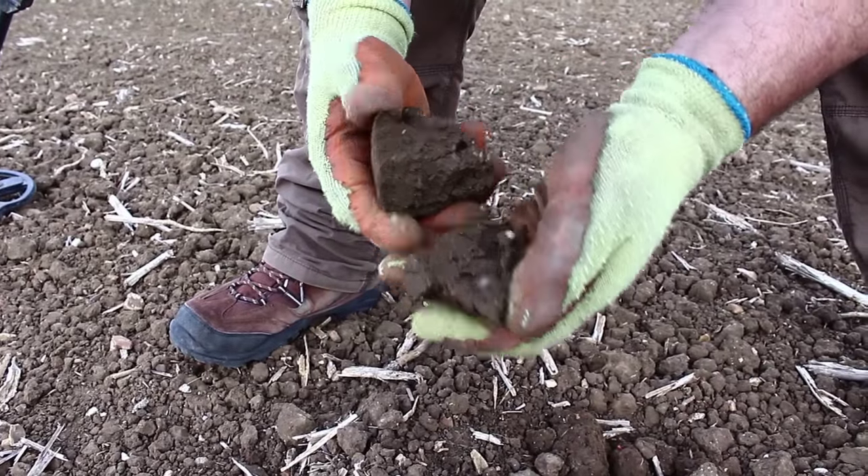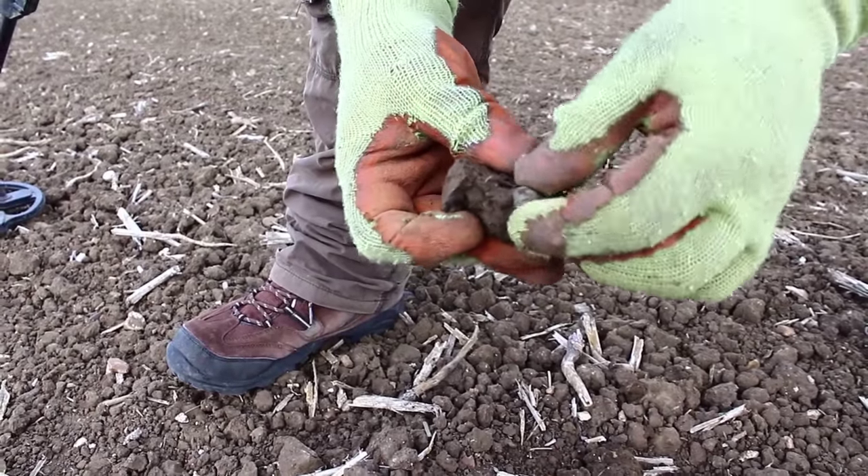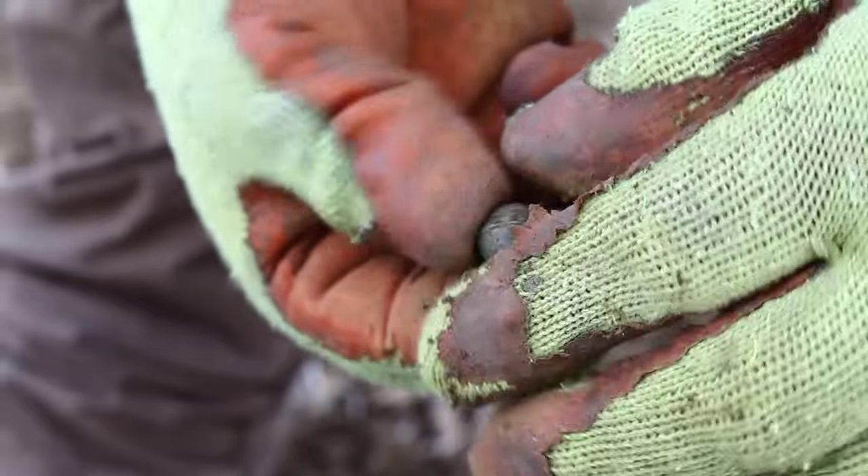Thought we'd live uncover this one - oh, it's a musket ball I think. Yeah it is. Cool.